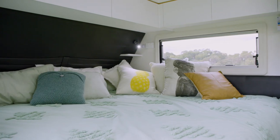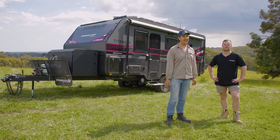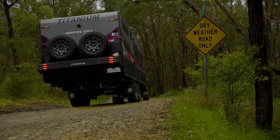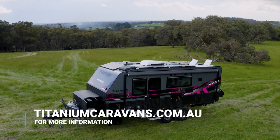And you weren't lying — that's a king size bed. It's a full king bed. There are caravans and then there's the hardcore ATX by Titanium. This thing's just a beast, mate. You must love it. We do — we get away as often as we can. It's great fun. Really appreciate it.